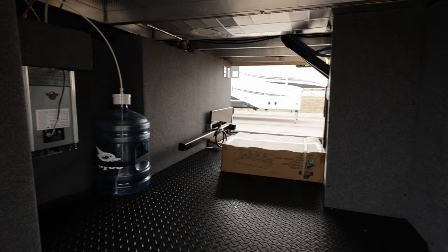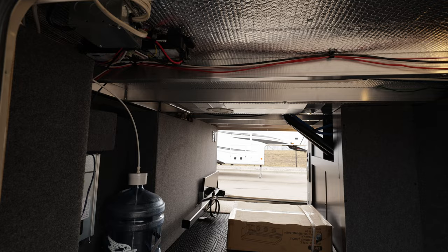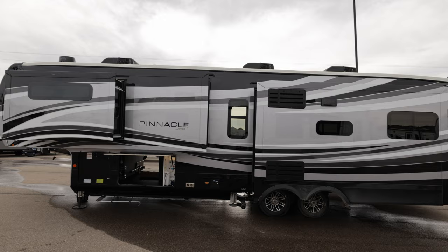We've got the Jayco patented drinking water system, 400 watts of solar, and an 1800-watt inverter that runs to your TV in the bedroom, your main TV, and a few select outlets. There's also a heat duct in here and the extreme weather package — so you've got 120-volt tank pads and 12-volt heat tape on the main water line. Triple air conditioners on this one.